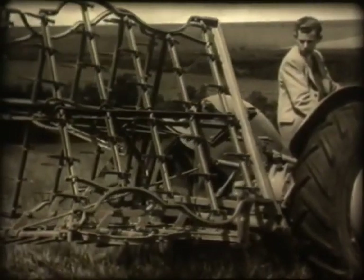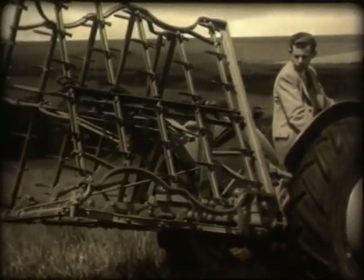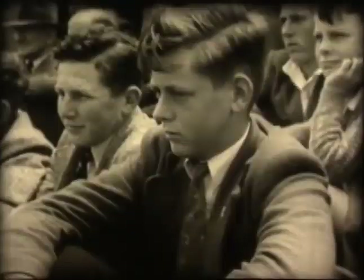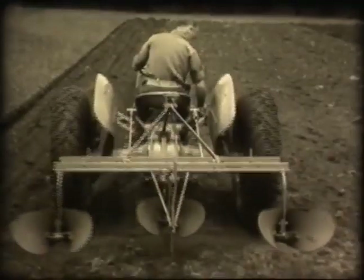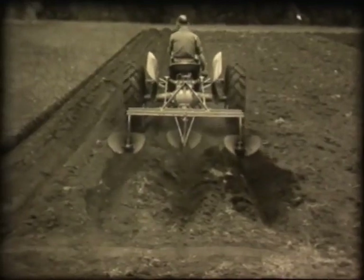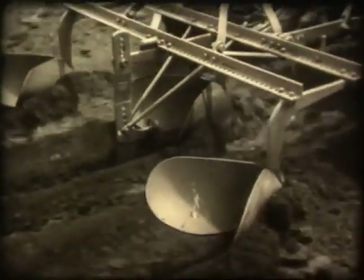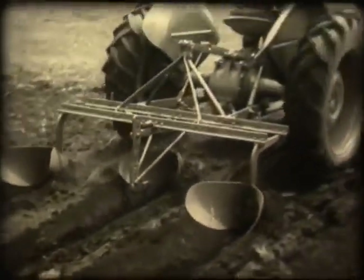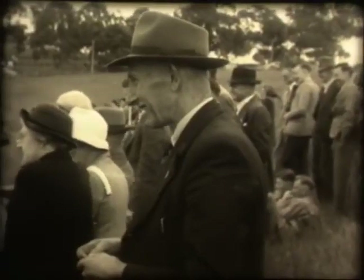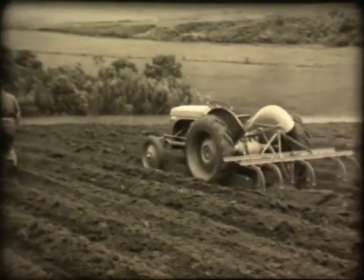The spike-tooth harrow folds up for easy transport, but it's soon opened up and there's work to be done. Change implements again and the tractor sets up ridges on ploughed land. Makes work easy? Sure, it even does all the work by itself.